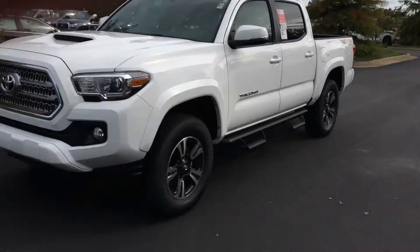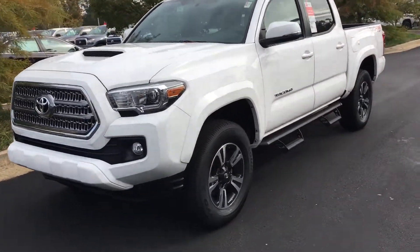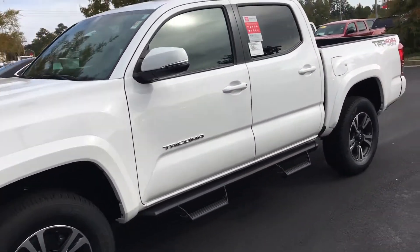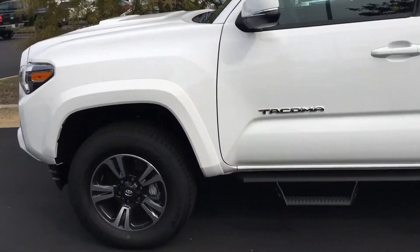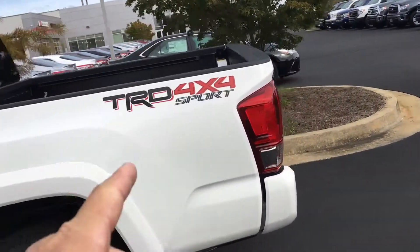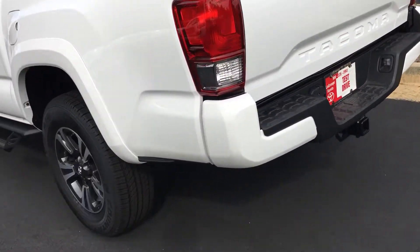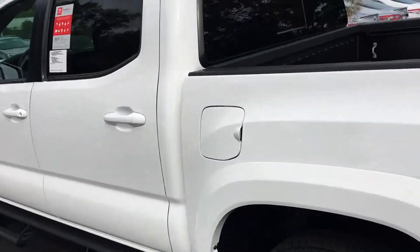I'm going to show it to you right quick. White, 2017, four-wheel drive. Got the Predator Pro step bars. Got the nice TRD wheels on it — there's your four-wheel drive Sport. Towing package and all. Of course, the Sport is color-keyed all the way around — you don't have the chrome bumpers.